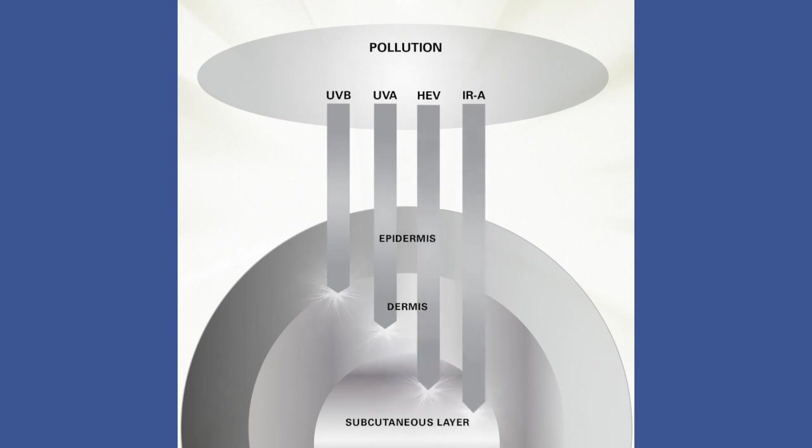We've got UVA and UVB, but we also need to protect you against two other forms of light: HEV, which are harmful parts of the blue light spectrum, and the infrared — the harmful infrared, the redder parts of the light spectrum.